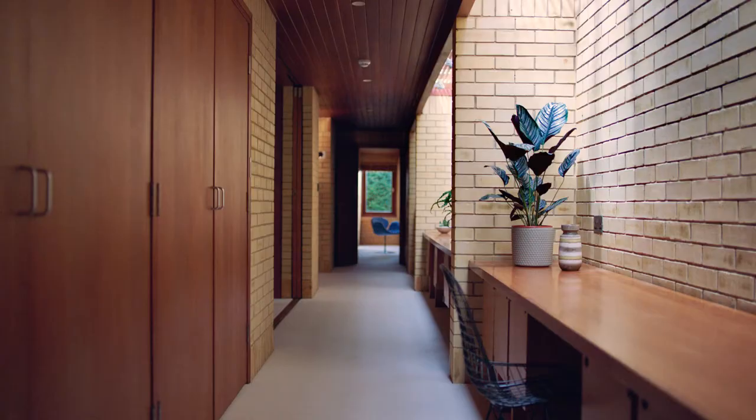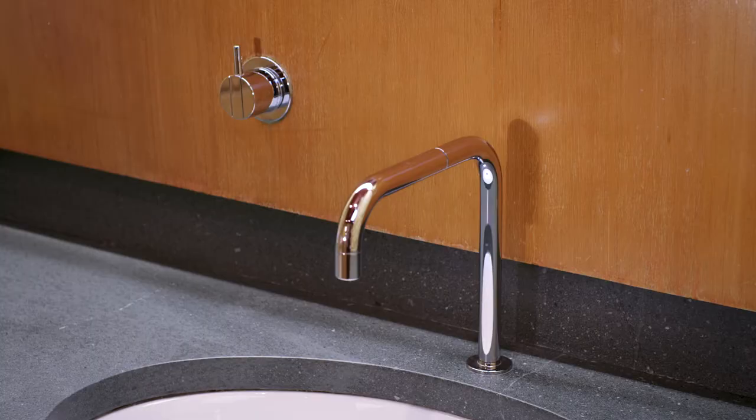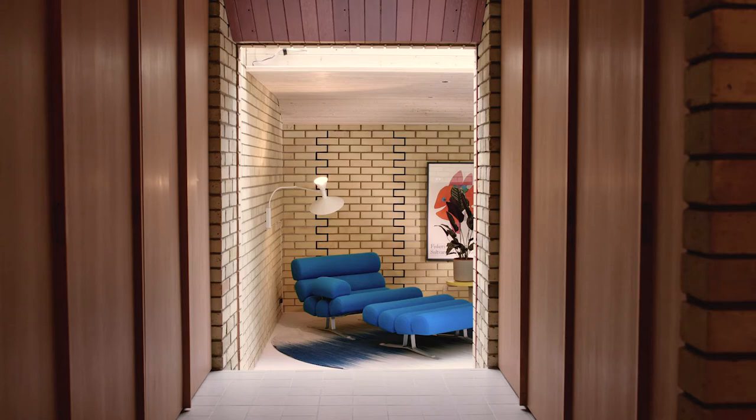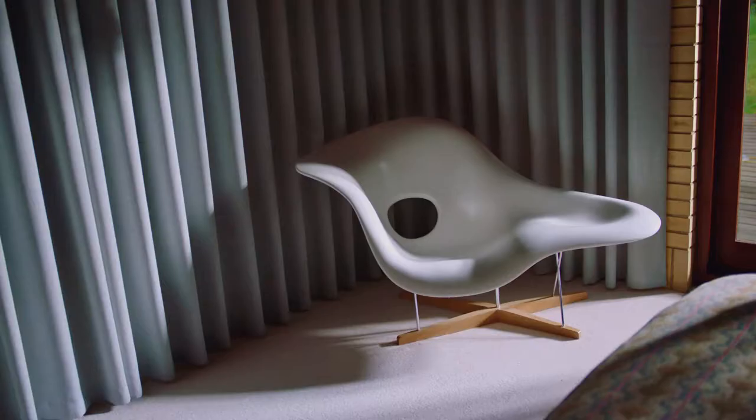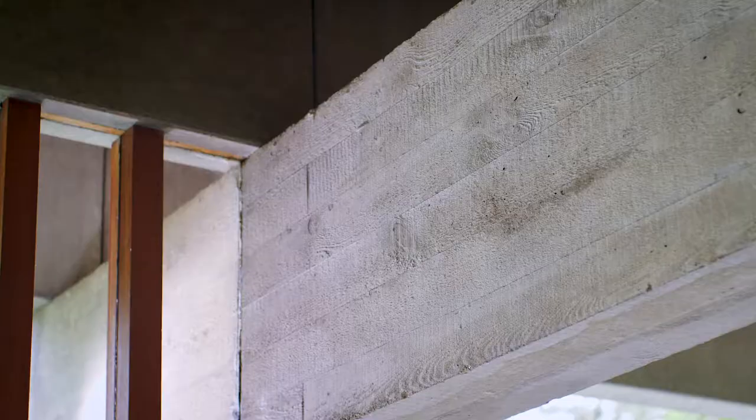When working on the Sydney Opera House, Utzon met Paul Arm. He was a structural engineer and he collaborated with Utzon on the first conceptual work. And Utzon designed his house.